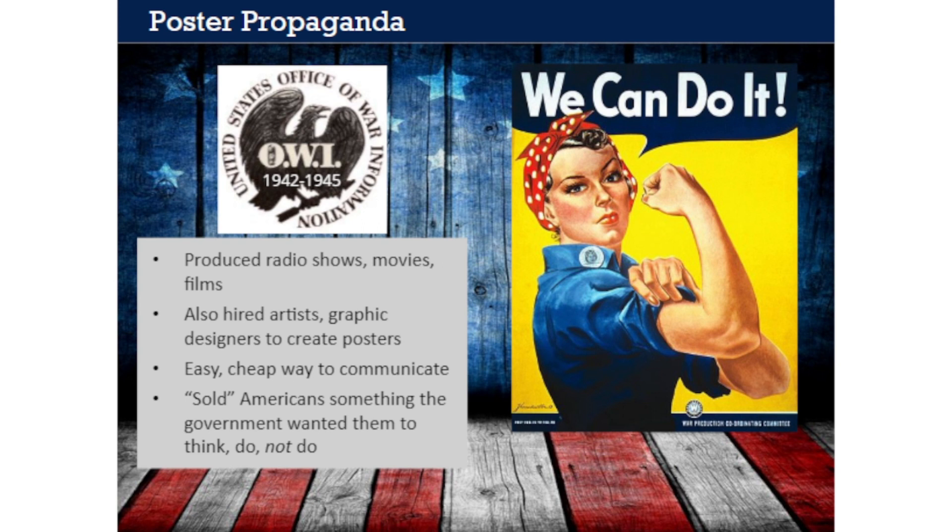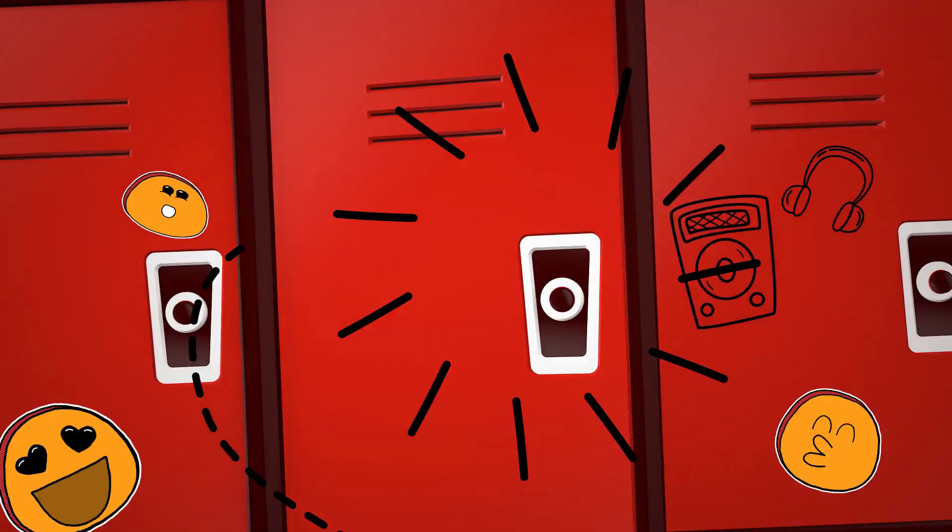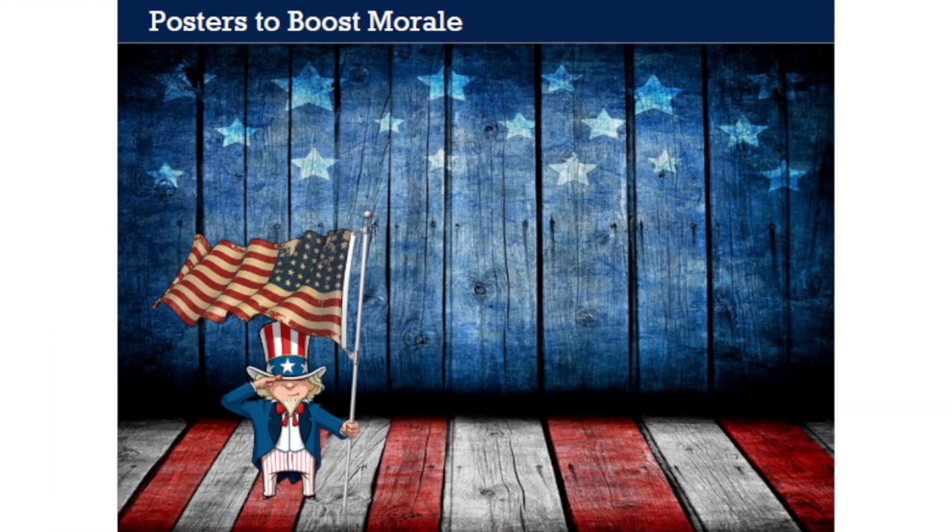Although the war took place overseas, defeating the Axis and helping the Allies became the number one domestic priority of the U.S. government. The military alone couldn't do the job. World War II was a total war, in which the efforts of civilians at home were almost as important as what soldiers accomplished on the front lines. This is where propaganda played a valuable role in coordinating the efforts and the mindset of the American people. World War II posters came in many different varieties, depending on what message the government wanted to send and who the target audience was.